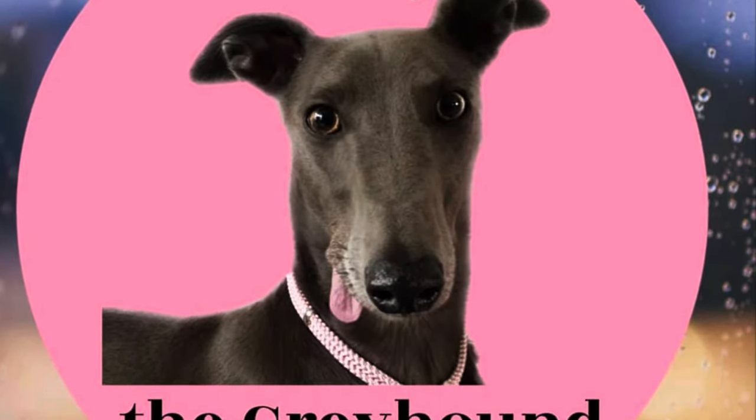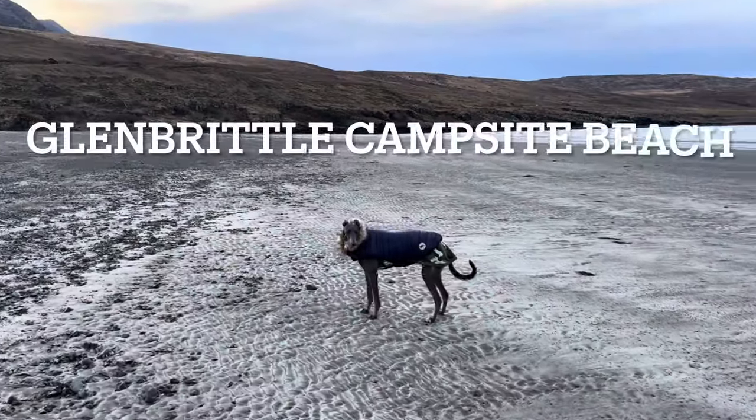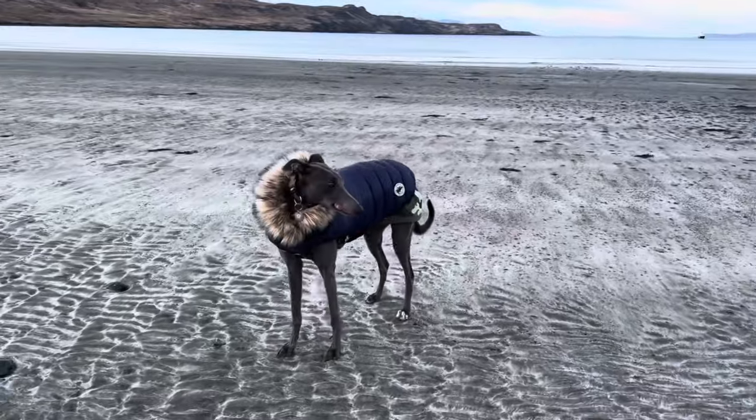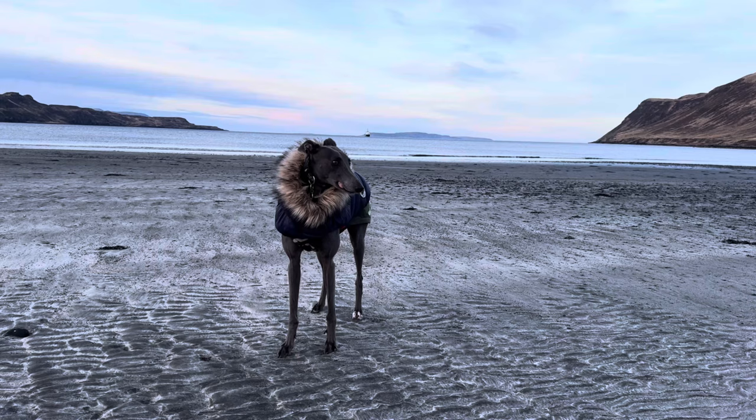Welcome to Fairy the Greyhound. We are up in Scotland camping on the Isle of Skye and we are staying at Glenbrittle Campsite, which is on a dead end road with a beach and the mountains and it's absolutely beautiful.